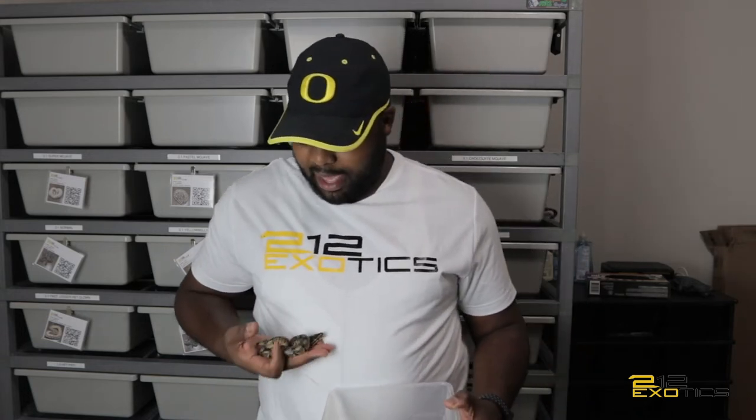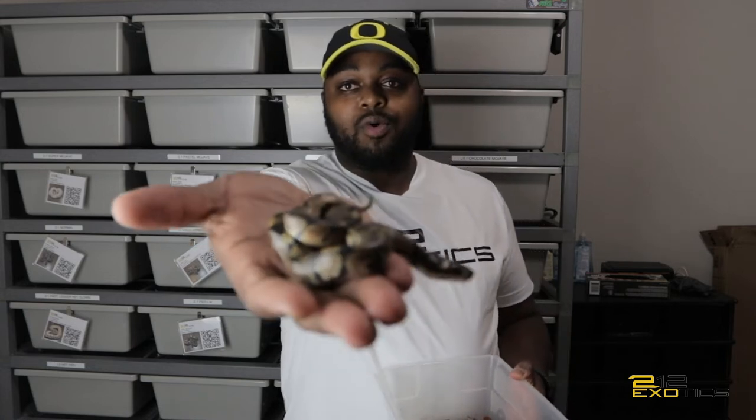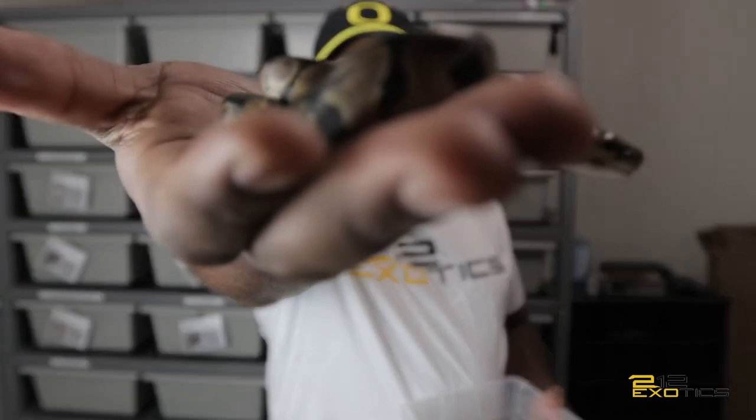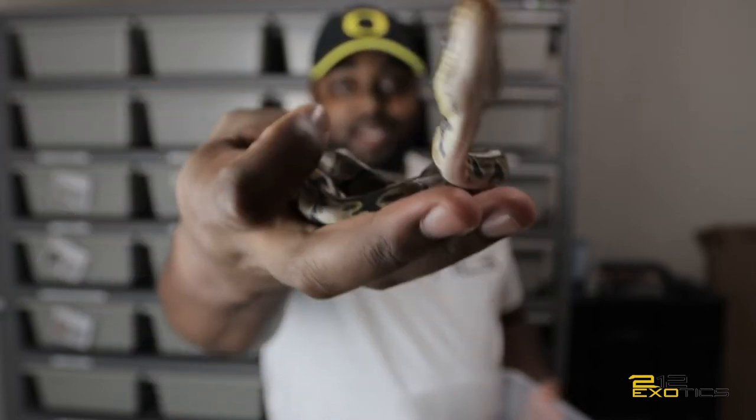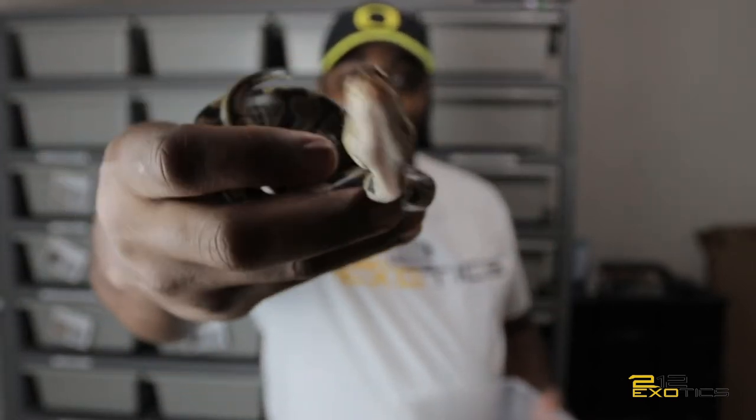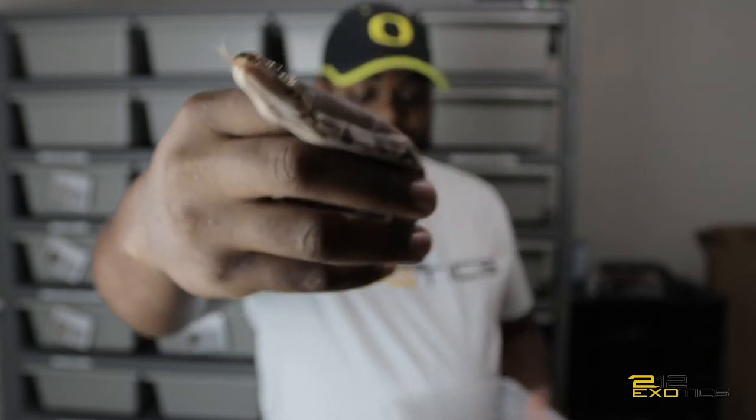So they are going in the shed, so for baby number one we have a normal 100% het clown. So that's that.